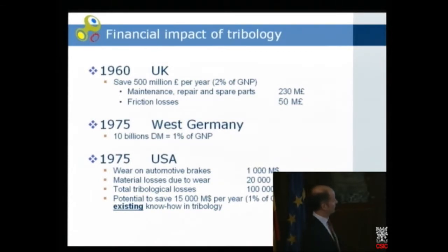In the US they also did some investigation. The cost of wear on automotive brakes is $1 billion, and material losses due to wear are $20 billion — it almost looks like the numbers in the financial crisis. The total tribology losses were claimed to be 7% of the gross national product. Of course, you can't avoid all these losses, but there is potential to save $15 billion — about 1% of the gross national product — by using existing know-how in tribology.